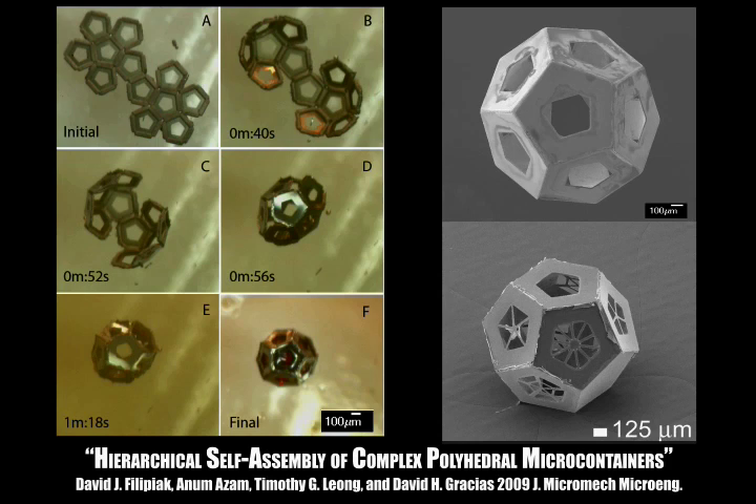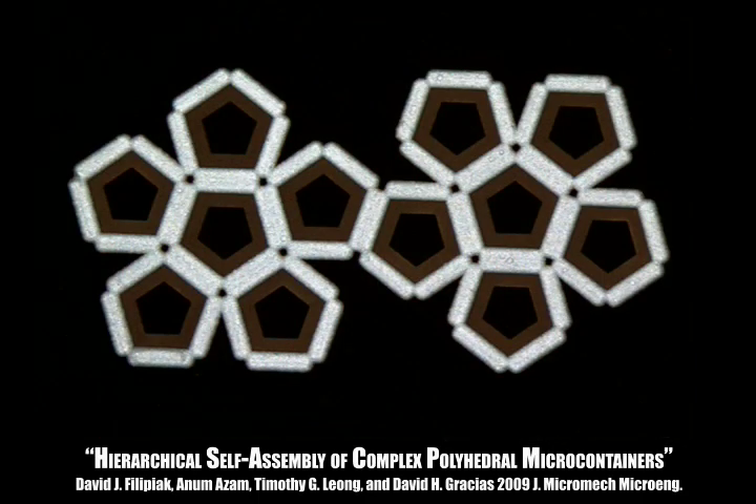This project demonstrates the hierarchical self-assembly of complex polyhedral microcontainers, such as the dodecahedron shown here. Polyhedral microcontainers that approach a sphere are especially attractive for biomedical applications, such as drug delivery in the body. Shown here are the two-dimensional templates prior to being self-assembled.